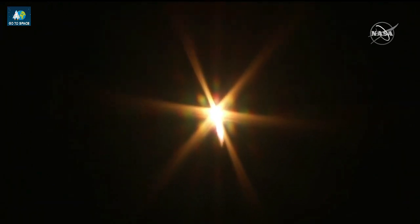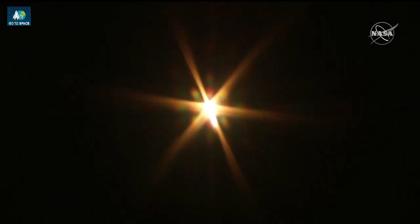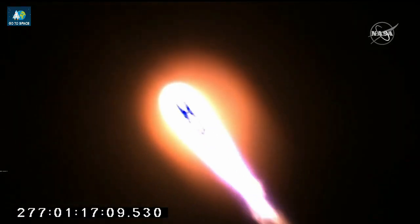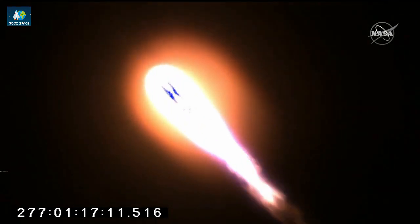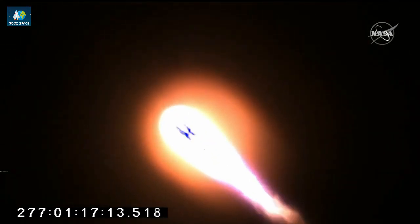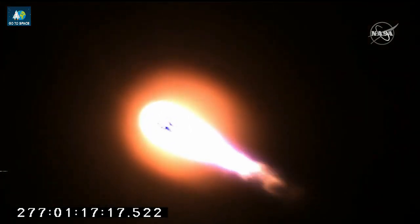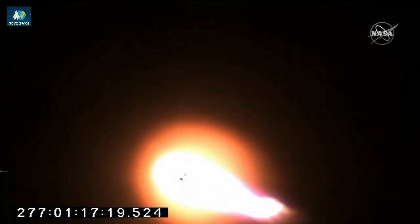Engines are steady and nominal, 100%. Altitude 20,000 feet. One minute into the flight, everything looking good on Antares.